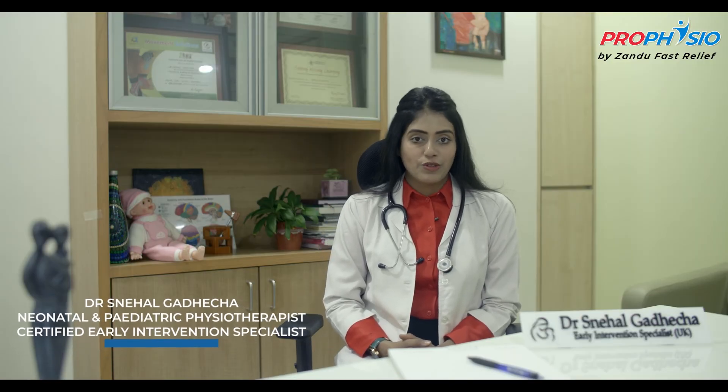Hi, I am Dr. Snehal Gadecha, Neonatal and Pediatric Physiotherapist and Certified Early Intervention Specialist. The purpose of this case presentation is to emphasize the importance of early feeding intervention in a premature infant with high risk of seizures to maximize her functional independence in her feeding skills.